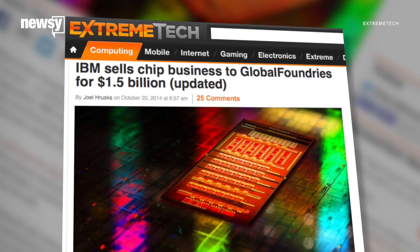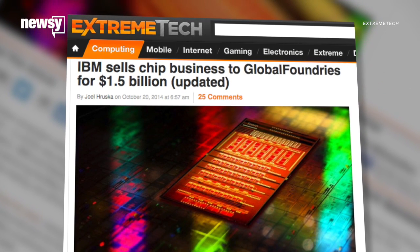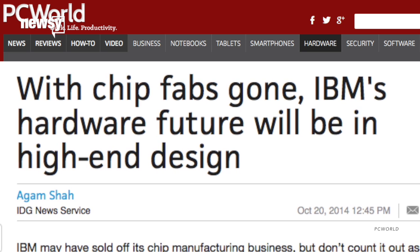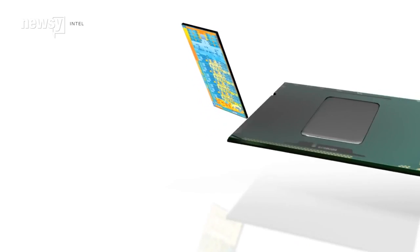IBM's done the hard work and created a functioning proof of concept, but it hasn't operated any chip plants of its own since it sold them off last year. It will be up to its licensees to sort out commercial viability, so you should expect consumer tech to take some time to catch up to the advances in the lab.